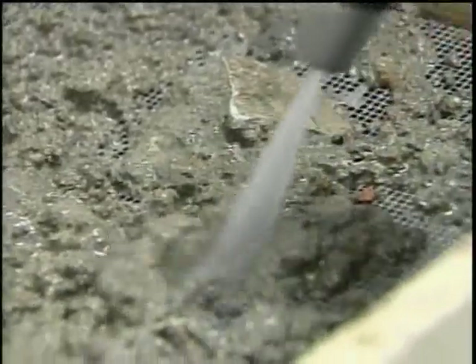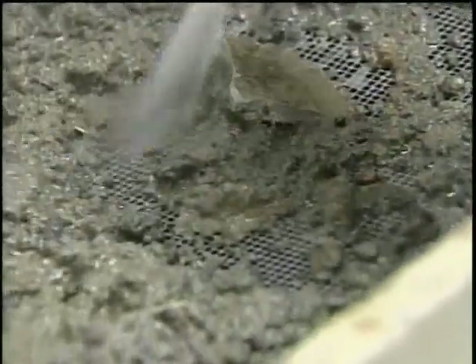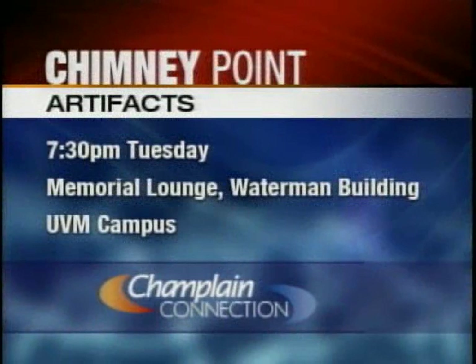The Champlain Connection, David Schneider, News Channel 5. Dr. Kroc will be speaking about the findings on campus tomorrow night at the Waterman Building in Memorial Lounge, starting at 7:30 p.m.